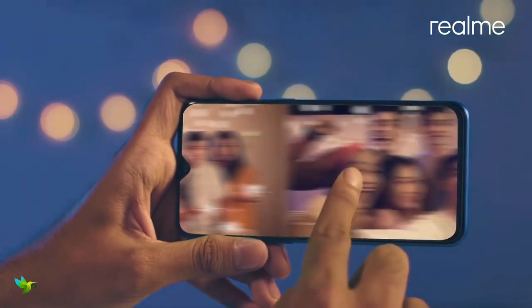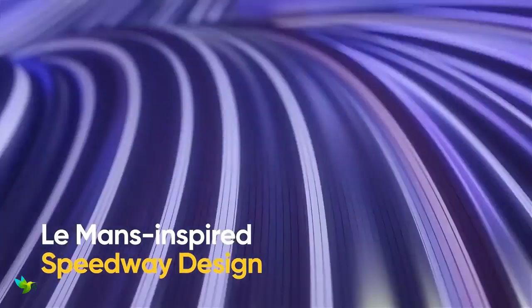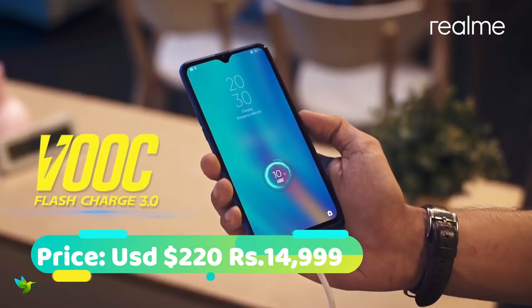This phone is based on Android 9 Pie. Finally, it has a 4045 mAh battery that will last a full day on one charge and also supports fast charging.